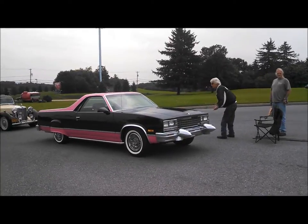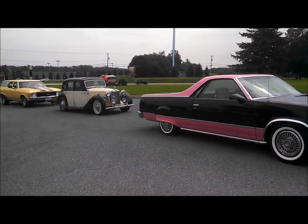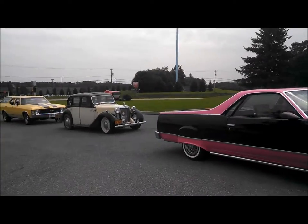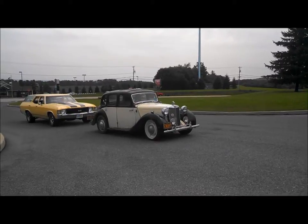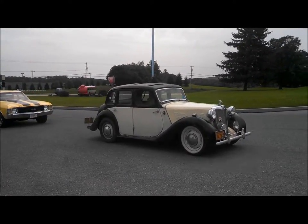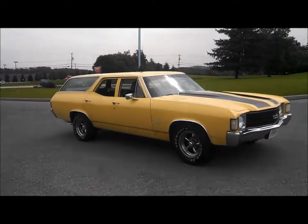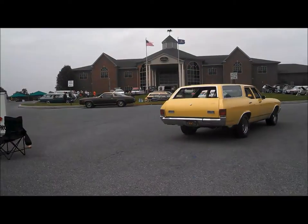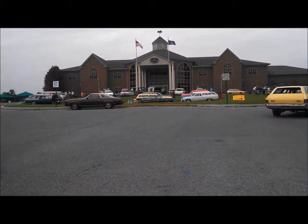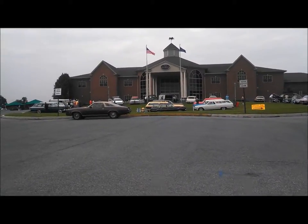This is Pam from NortheastWheelsEvents.com at the 2015 Carnival at the AACA Museum. It's just a few of the cars that are coming in — we've seen an MG, a nice daily driver believe it or not. Today of course we're celebrating the long roof because the AACA has that long roof exhibit going on. Make sure you come on down and check it out.